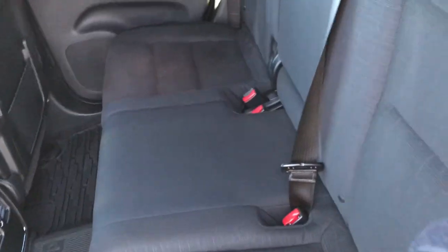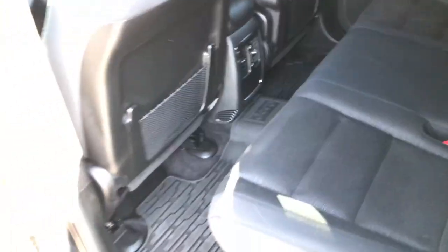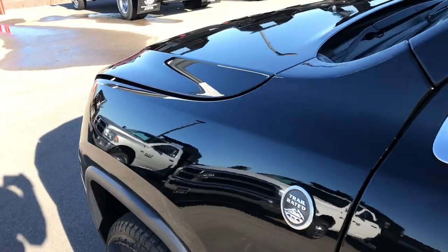Put these seats down — just pull up on that handle. The seats go down nice and flat if you want to haul some extra stuff. It's a really nice feature. Heated power mirrors.